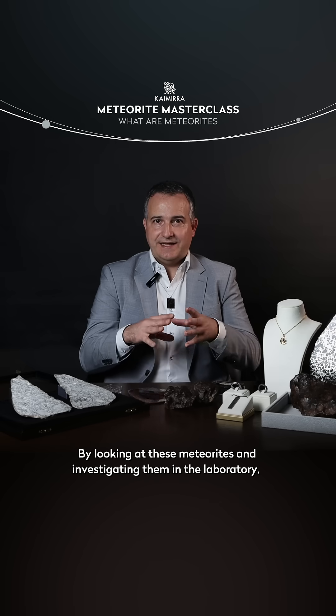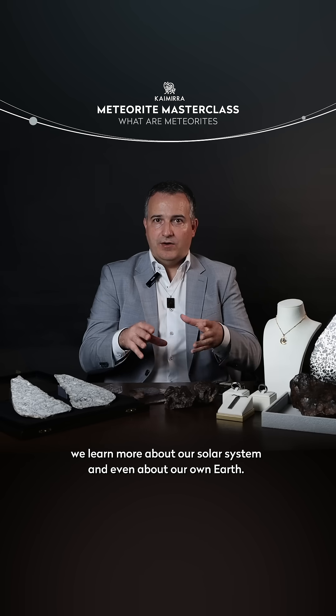By looking at these meteorites and investigating them in the laboratory, we learn more about our solar system and even about our own Earth.